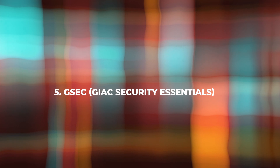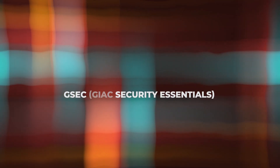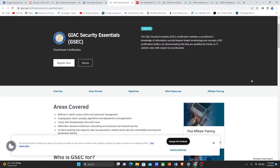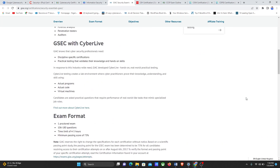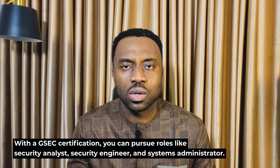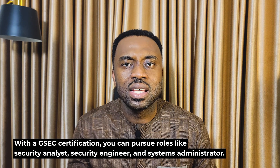Now let's discuss GSEC. To register for the GSEC exam, you can visit the GIAC website. This certification is suitable for professionals at the mid-level of their cybersecurity career. The course covers topics such as access control, network and communication security, and risk management. GSEC validates your understanding of essential security concepts and skills. With a GSEC certification, you can pursue roles like security analyst, security engineer, and systems administrator. The exam consists of multiple-choice questions, and the passing score is 73%. The exam duration is 180 minutes.